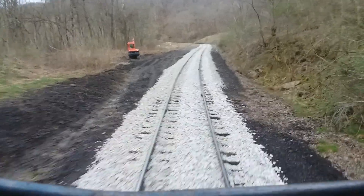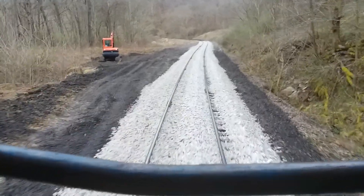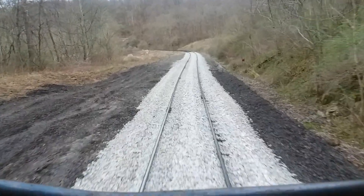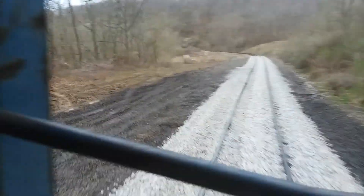We put all new rock in. I tamped this Friday, attempted to get parts of it yesterday, and this afternoon I'm gonna come up and run another surface lift and line the curve with the tamper. I'll keep you updated on what's going on here.